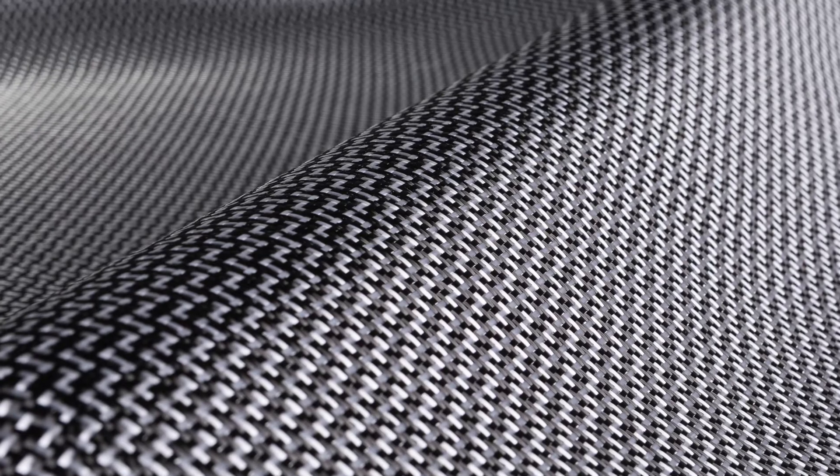It has a high ductility which means it can absorb a lot of energy before it breaks, and a high durability in terms of chemical resistance, moisture resistance and abrasion resistance. As the name would suggest, Dyneema carbon is the combination between carbon fibre itself and our Dyneema fibre.